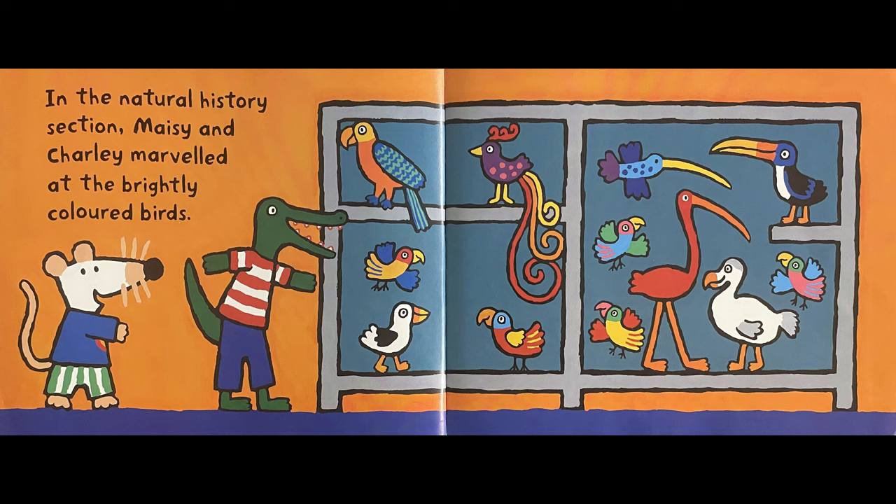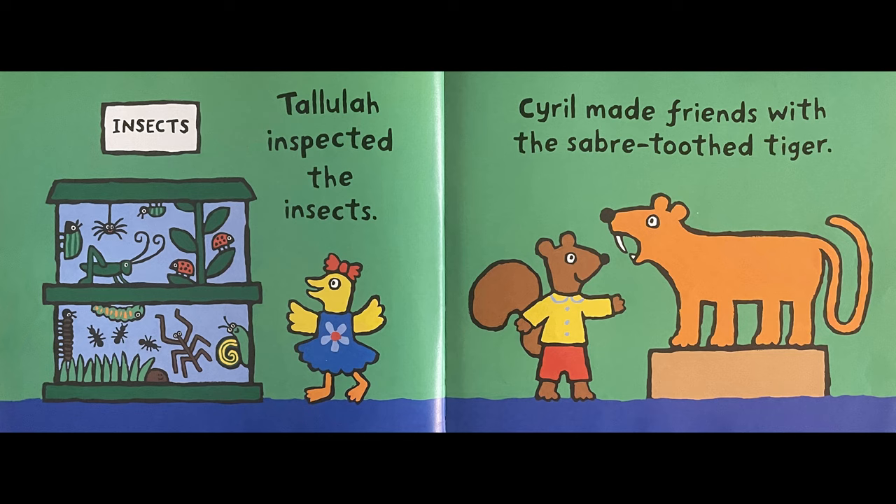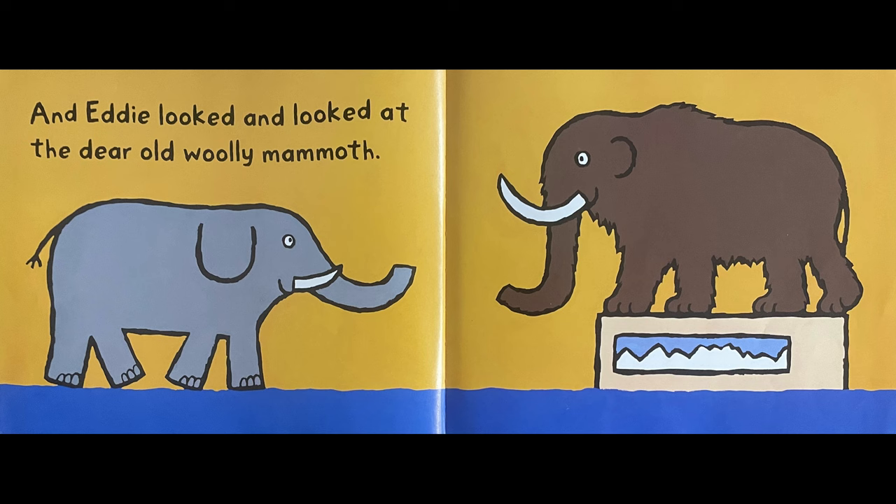In the natural history section, Maisie and Charlie marvelled at the brightly coloured birds. Tallulah inspected the insects. Cyril made friends with a sabre-toothed tiger. And Eddie looked and looked at the dear old woolly mammoth.